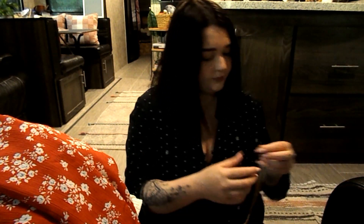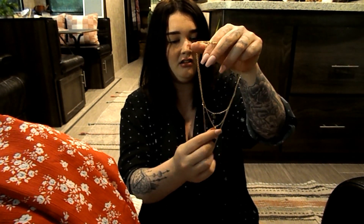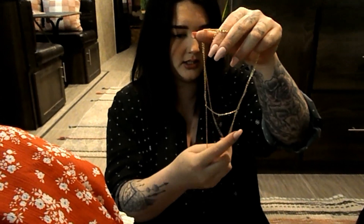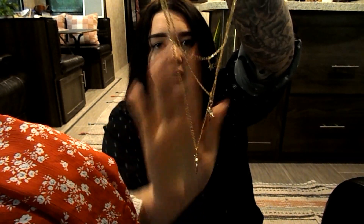I also picked up this necklace. It has little starbursts, a star, and a little coin. I really like this necklace because it's not that yellow gold — it's actually a pretty gold. It was like two dollars but I don't think it looks cheap, which is why I liked it.